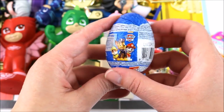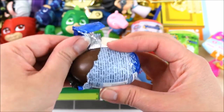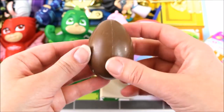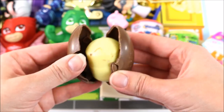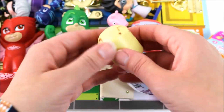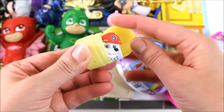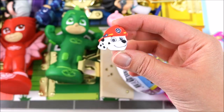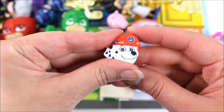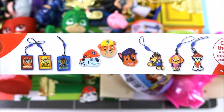Let's open up this Paw Patrol chocolate surprise egg. So cool! We got a Marshall eraser. There's Marshall on both sides. And here are all the other surprises we can get.